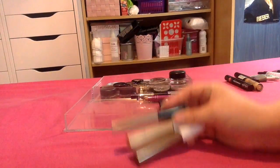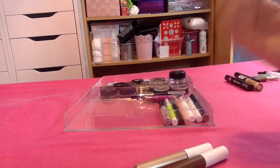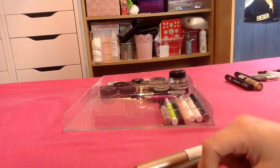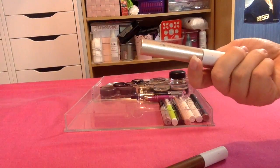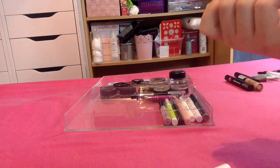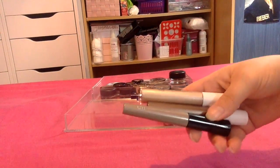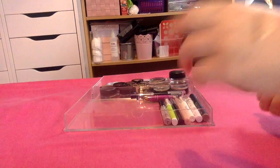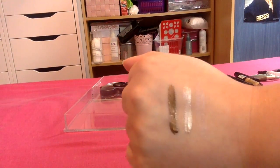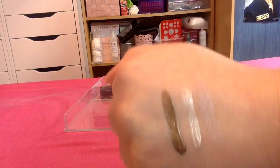I then have three from ELF — one of them is in the shade Champagne, one is a glitter primer eyeshadow, and this is the darker one. I'm just going to swatch those and see whether it's worth keeping any of them. Okay, so there's the three of them swatched. They are really nice — I do like the ELF primer — but I've got a lot of eyeshadow primers so I should probably just pass these ones along.